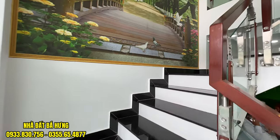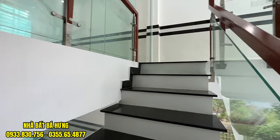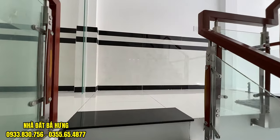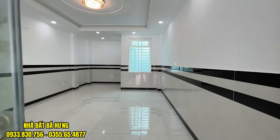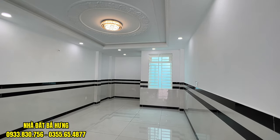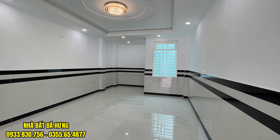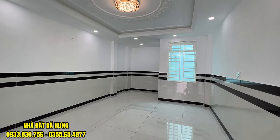Chúng ta cùng di chuyển lên bên trên. Cầu thang được ốp đá hoa cương. Tầng lửng thì nhà này sẽ có một bộ cửa kính cường lực. Đèn chùm trần thạch cao, sàn ốp gạch 80. Phòng lửng rất dài, có cửa sổ ra khoảng sân trời.